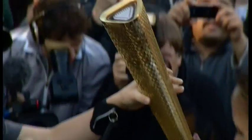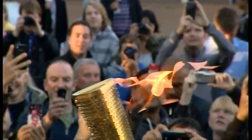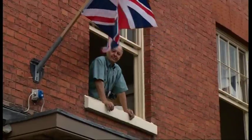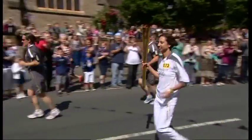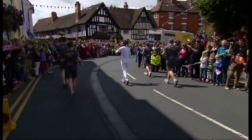It's an instantly recognisable design. Three sides for the three times we've hosted the Olympics. 8,000 holes, one for every person to carry it. And it's an engineering nightmare to try and make.